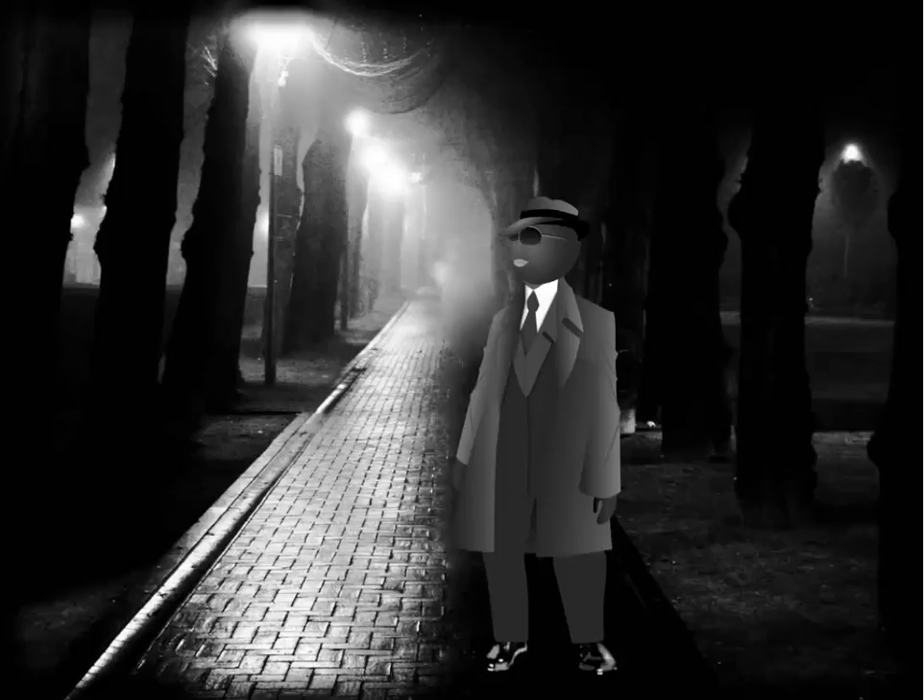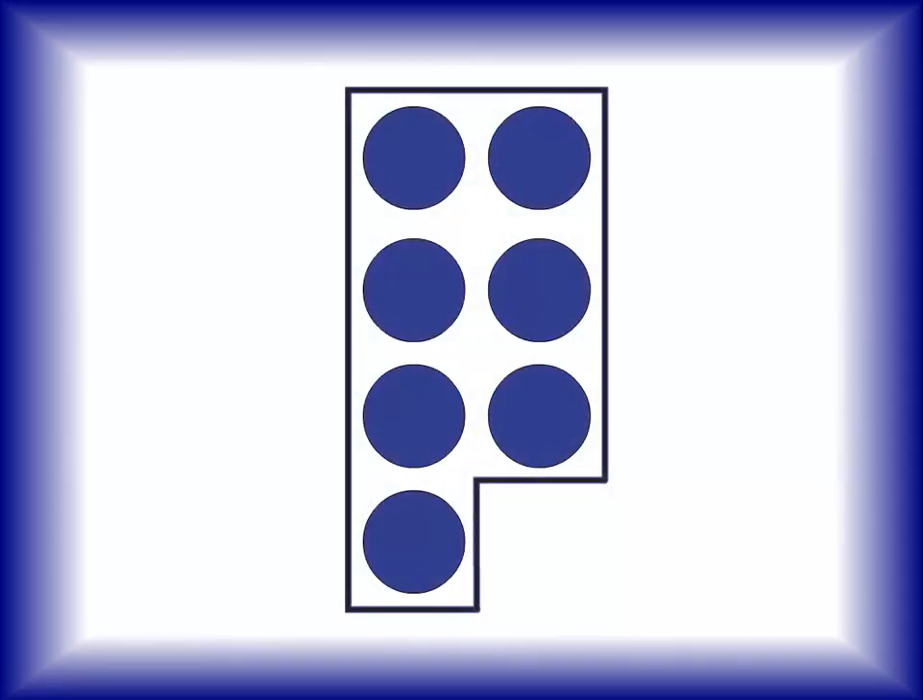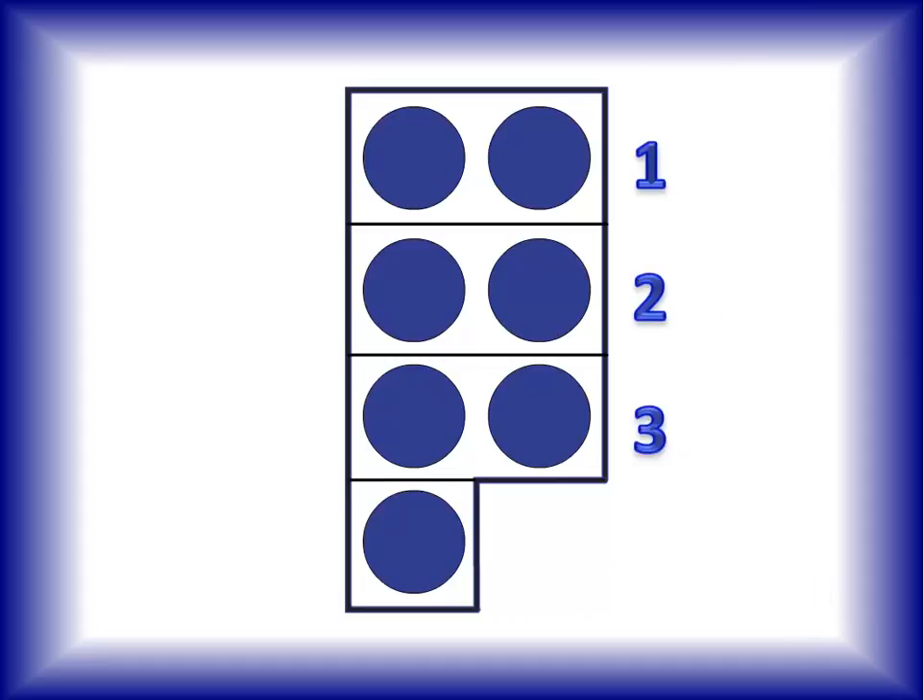It'll be our little secret. Here's seven's dot card. How many pairs of dots does seven have? Count them with me — one, two, three. Three pairs, two dots per pair, that makes six dots. But there's that one little lonely odd dot, so one more makes seven. It only makes sense that seven would be an odd number, since he is a bit of an oddball, if I do say so myself.